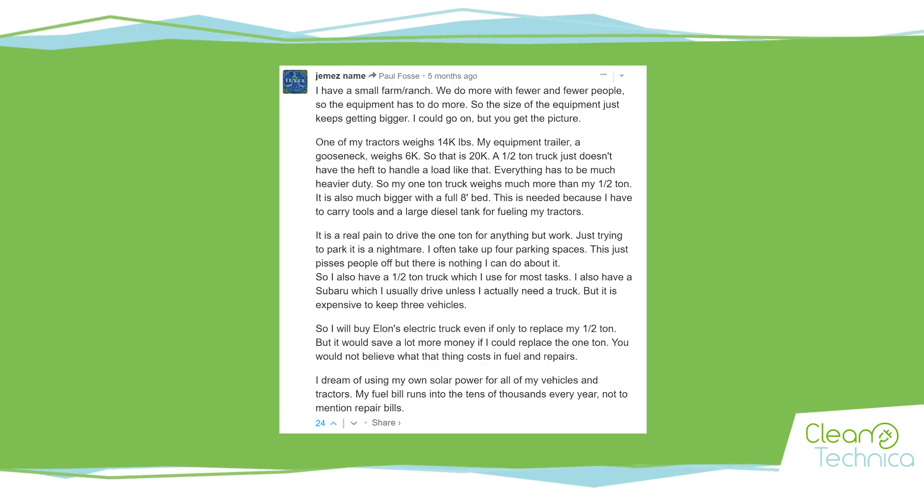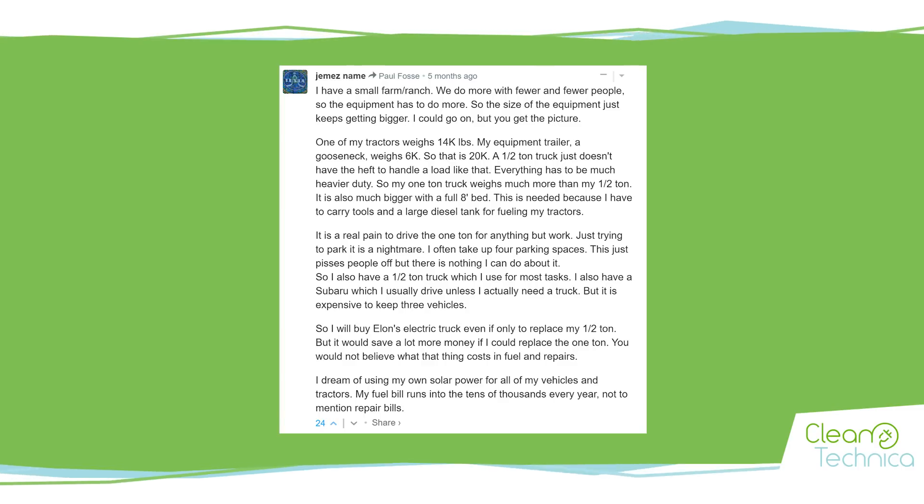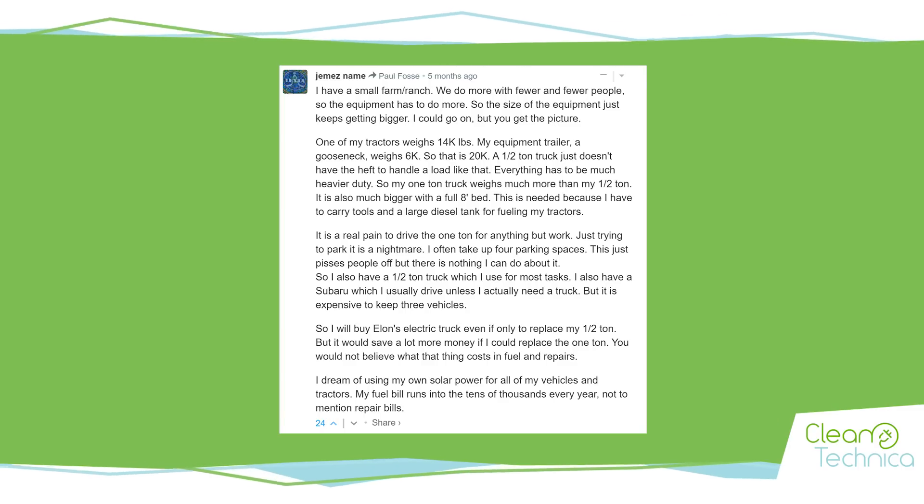He continues: 'It would save a lot more money if I could replace the one-ton. You would not believe what this thing costs in fuel and repairs. My fuel bills run into the tens of thousands every year, not to mention repair bills. I dream of using my own solar power for all my vehicles and tractors.' Now, does the Cybertruck live up to his expectations? I'm afraid it probably does not. Let me go into the numbers.